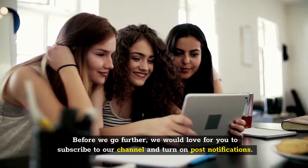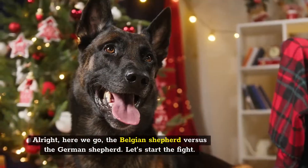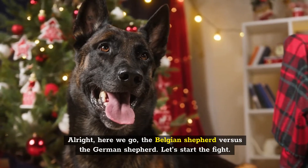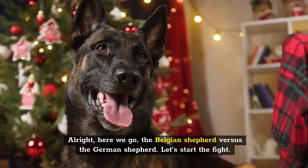Before we go further, we would love for you to subscribe to our channel and turn on post notifications. Alright, here we go — the Belgian Shepherd versus the German Shepherd. Let's start the fight.